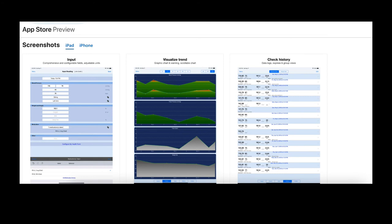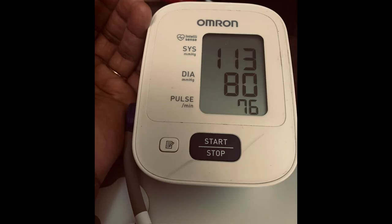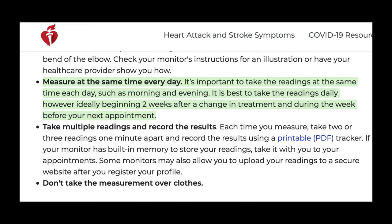If your blood pressure is controlled at home and it's high in the office, there may not be a need to adjust your medicine. If your blood pressure is controlled both at home and in the office, again there's no reason to adjust your medicine. If your blood pressure is uncontrolled at home, your doctor might then decide to make an adjustment to your blood pressure medication. You really want to get your blood pressure managed by your home blood pressure measurements — that's what the new guidelines are recommending: to use home blood pressure measurements to manage blood pressures and even to diagnose hypertension.